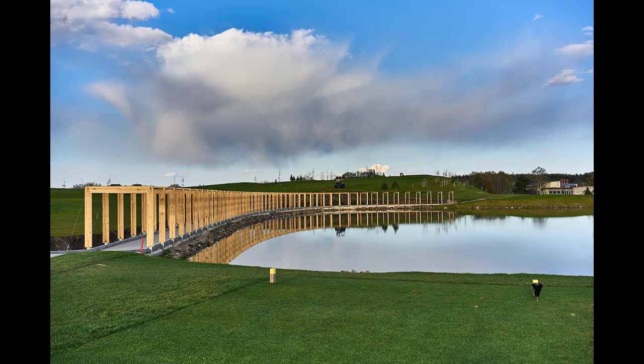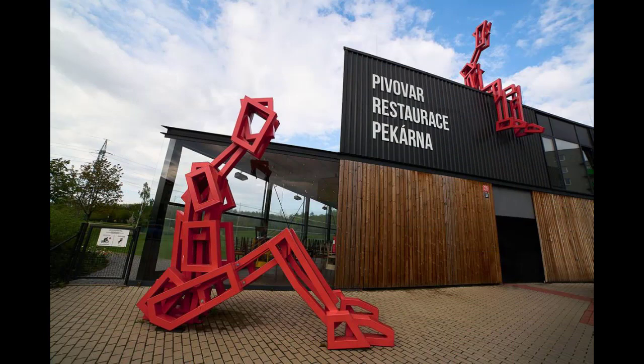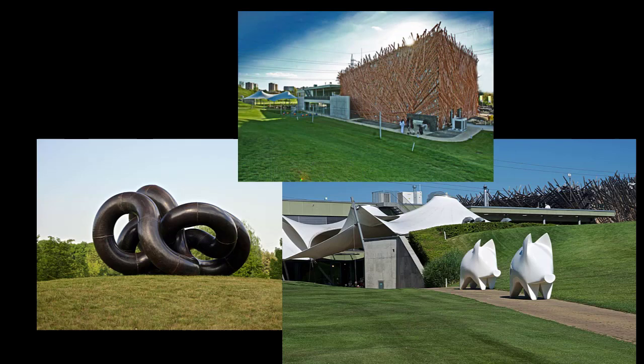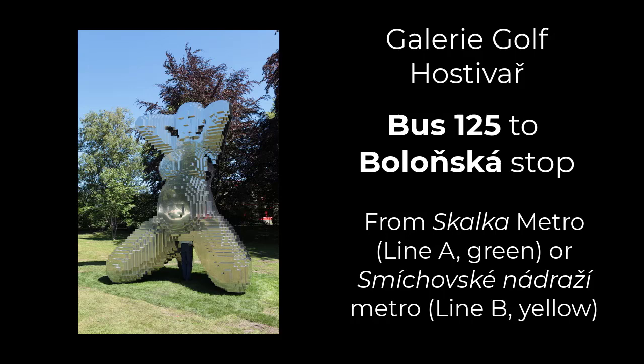There's also a restaurant called Green Bistro, a branch of the wine food market, and two spots for the well-regarded Hostivař Brewery — one near the entrance, and another at the east end of the park. The golf course also has massage and babysitting services, so you could make a whole day of it. You can get there on public transportation by taking bus 125 from the Skalka metro station, which is the Green Line, Line A, to the Bolešká stop. The 125 also goes from the Smíchovské Nádraží bus station in Prague 5.